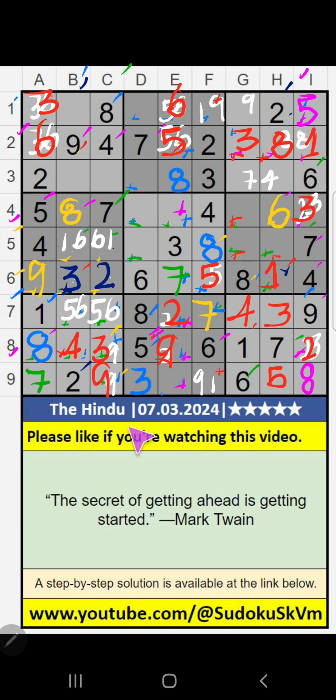The 9th row, 2 numbers are remaining: 1 and 4. Column F, value of 4 — so 4 can't come in the cell. 4 is confirmed here. Then 1 is here. Then column F, only one number remaining: 9. 9 is confirmed here.